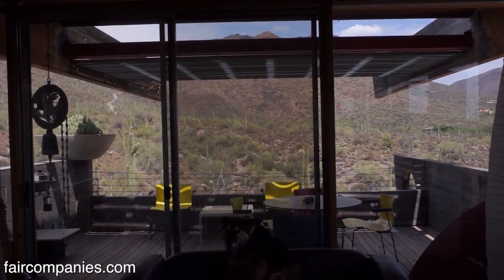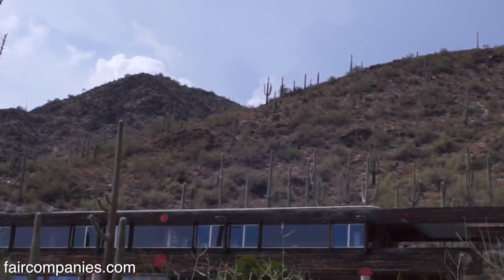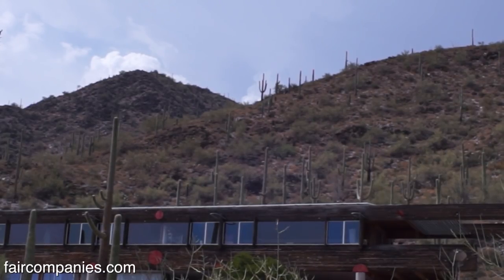You've got to do certain things — this glass is all to the south. In the summer, the sun goes like this, so it doesn't hit the glass. In the spring and the fall, it slightly hits the glass.